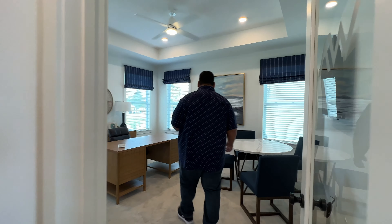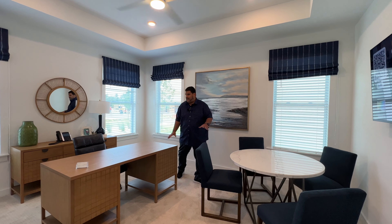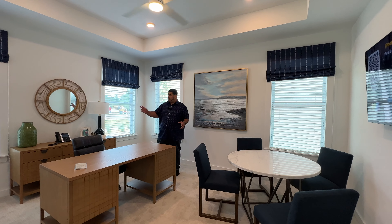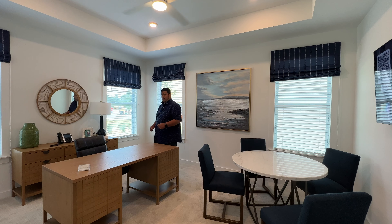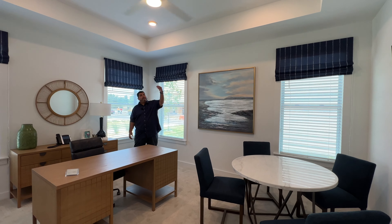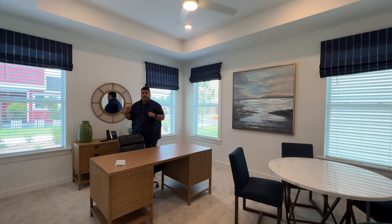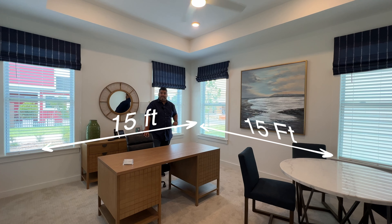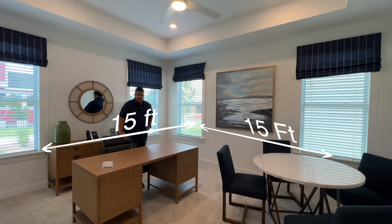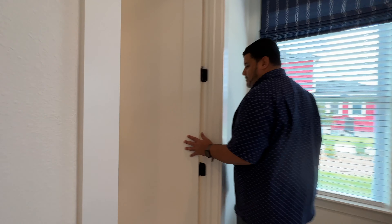In the corner here is typically your master bedroom. They've put office furniture in here, but you have three windows on each side, a tray ceiling, fans, and four hi-hats for additional lighting. Pam, the size? About 15 by 15 — so 15 by 15 is the size of this room.